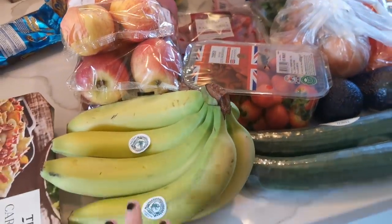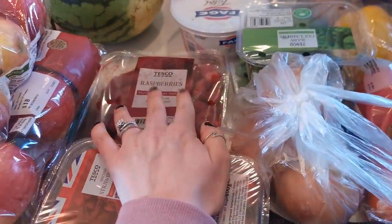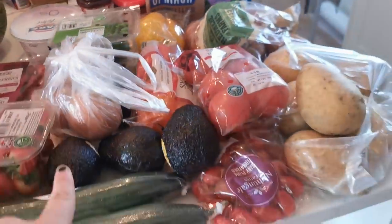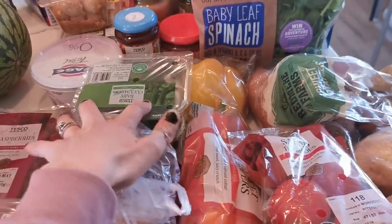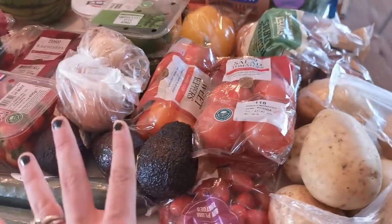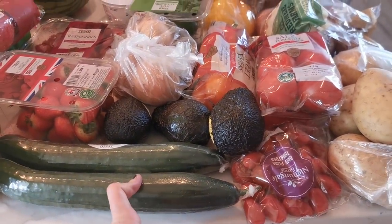Fruit-wise, we got bananas, lots of apples because I want to make some apple oat cookies, some strawberries and raspberries, and then a watermelon - the girls have been requesting watermelons. Then veggies - we got some avocados, cucumbers, onions, baby cucumbers, peppers, tomatoes, cherry tomatoes, and sweet mini peppers. The girls love their salad veg like raw veg, so they have a lot of this for lunchtime.